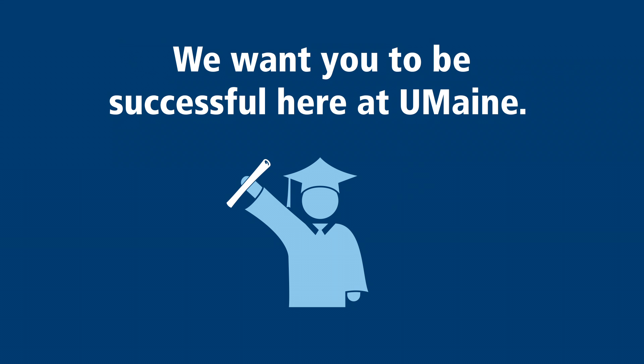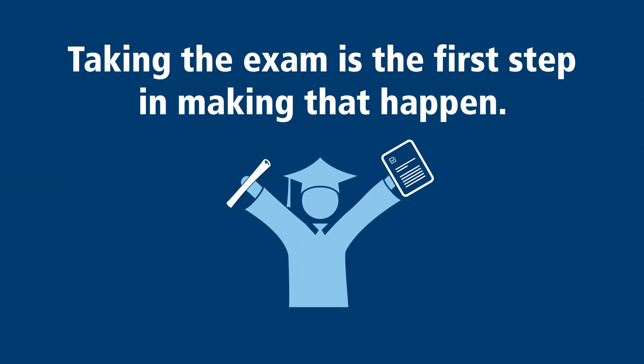We want you to be successful here at UMaine. Taking the math placement exam is the first step in making that happen.